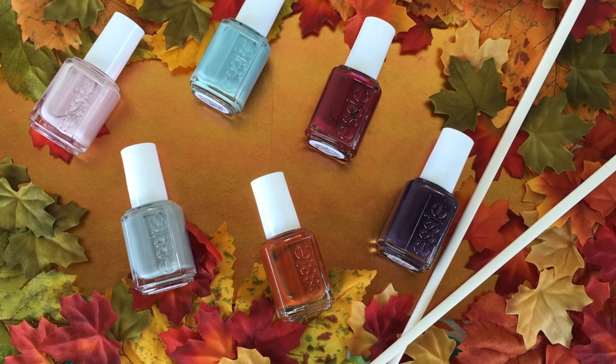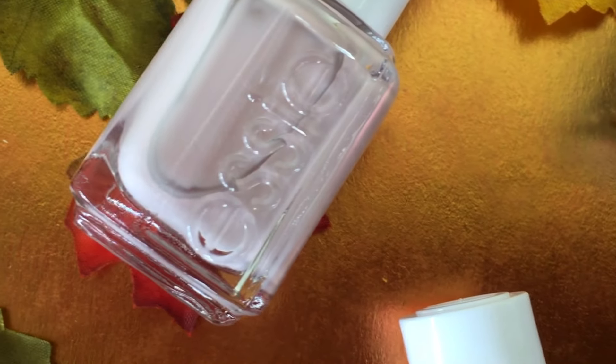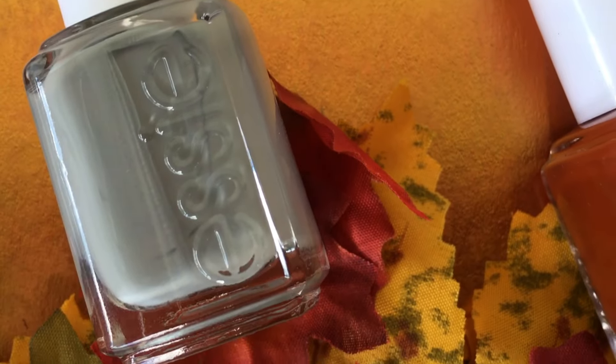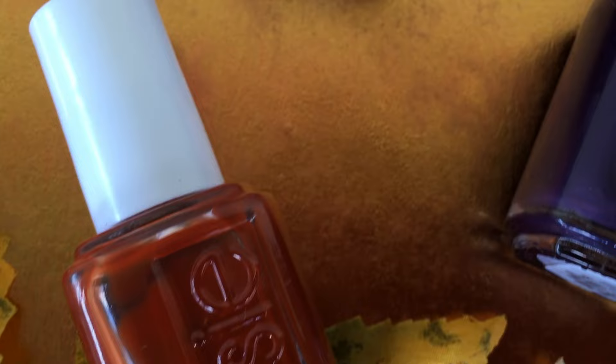Hello, pretty polishers, and welcome back to my channel. Today I'm showing you guys the gorgeous Fall 2016 Essie Collection. This set was inspired by Essie's global color designer Rebecca Minkoff's time in Tokyo, Japan. Everything is so Japanese-themed and absolutely stunning.